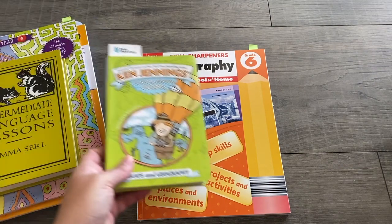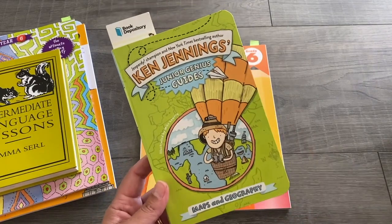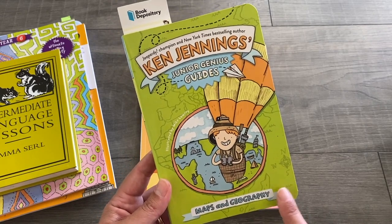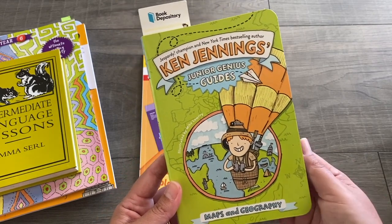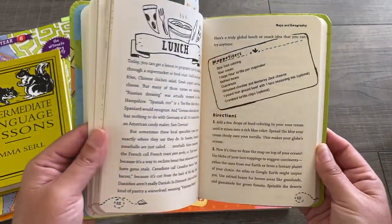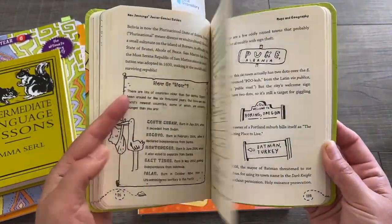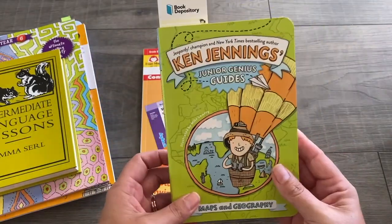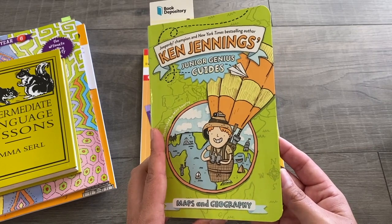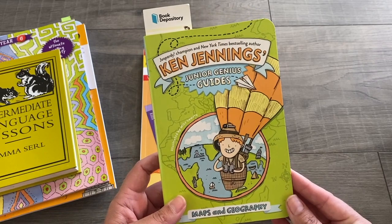For geography this term, he is using two books. We picked up the Junior Genius Guide by Ken Jennings, which is all about maps and geography. He really likes this author and loves these styles of books. He reads it on his own and then tells me about the things he learned in the chapter he's just read.